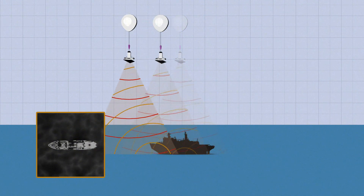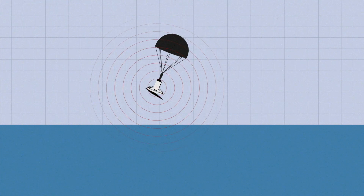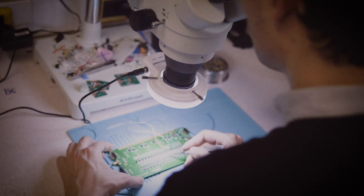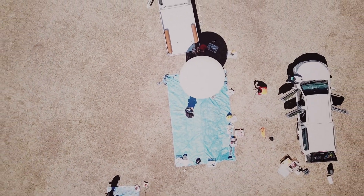We can even get the system back with an auto-deployed parachute combined with a GPS that enables us to recover the radar. This project is the first step towards equipping the system with a data link so we can get real-time pictures from our eye in the sky.